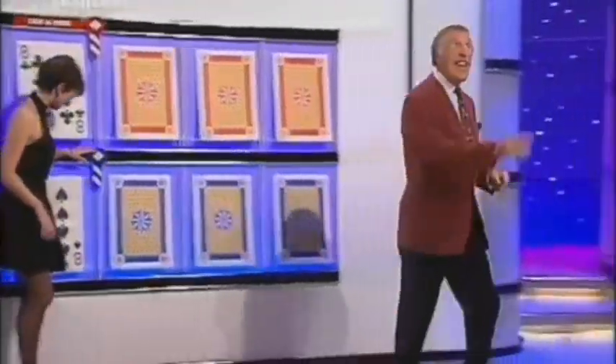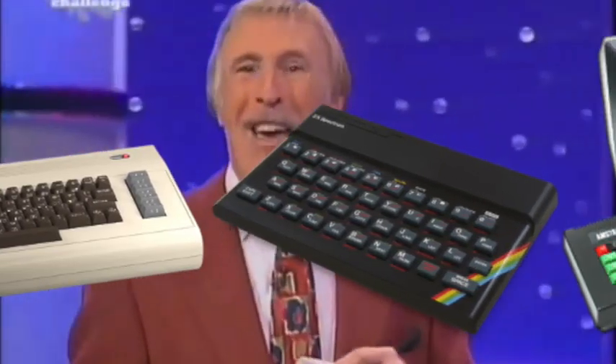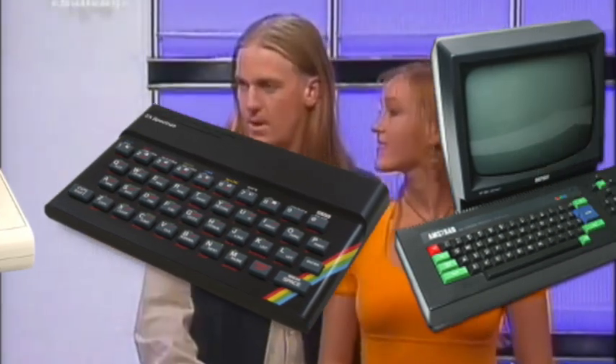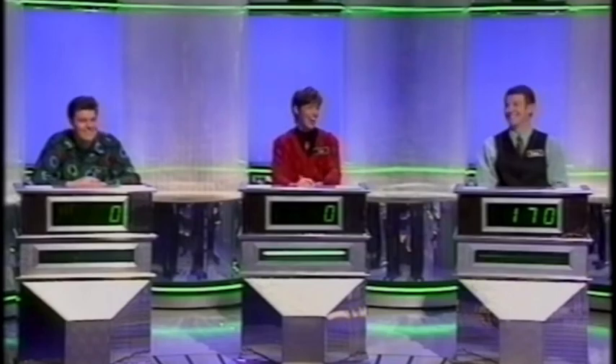Why not give it a go by minimising this quiz video in the top corner of a video response, then proving live that you're clever about Commodore, smart about Spectrums and amazing at questions about Amstrads? Then you can post the video response in the comments with your score and we can see what a big smarty pants you are with your big boy smart trousers and your clever clogs underneath those there trousers.